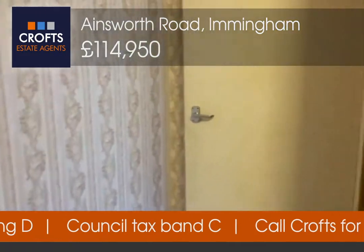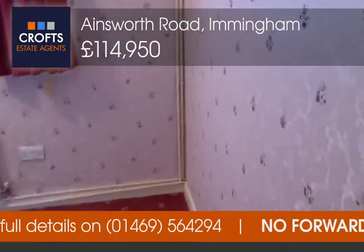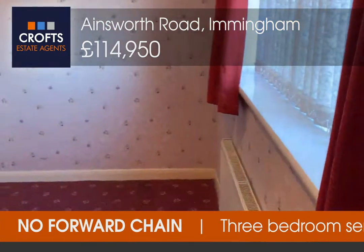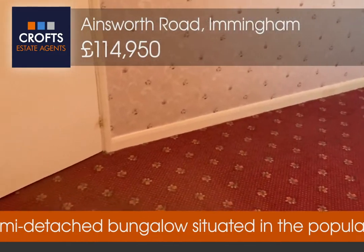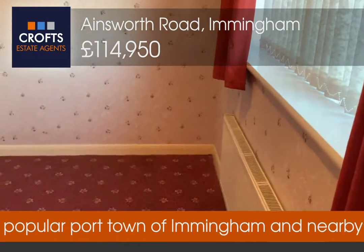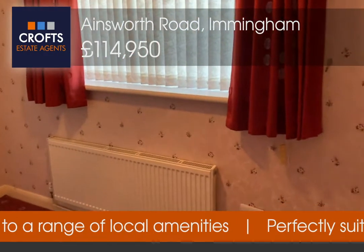Finally, the second bedroom, which again is a double room. You can see plenty of storage available, certainly plenty of space for a double bed, with a window to the front elevation and radiator to the side.